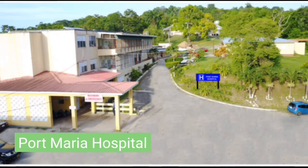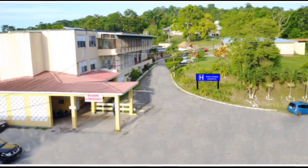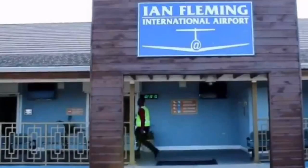Today, the Port Maria Hospital is a Type C hospital located on the outskirts of Port Maria, close to the Ian Fleming International Airport.